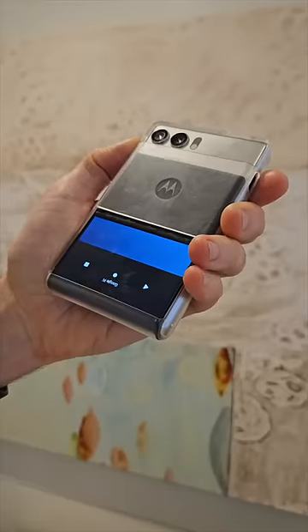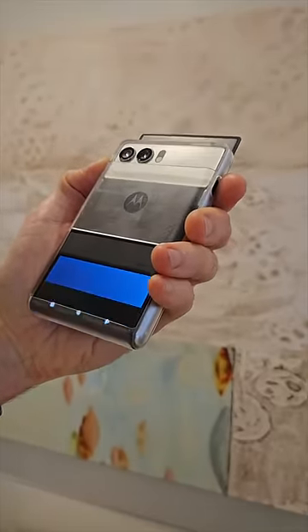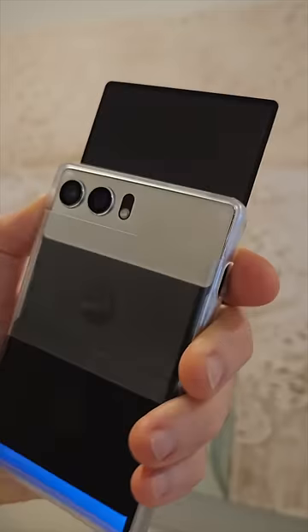That extra bit of screen space is actually squirreled away behind the smartphone. This is a flexible panel which can unfurl on demand, boosting that display size by a good couple of inches.